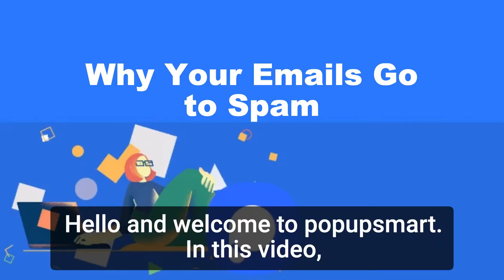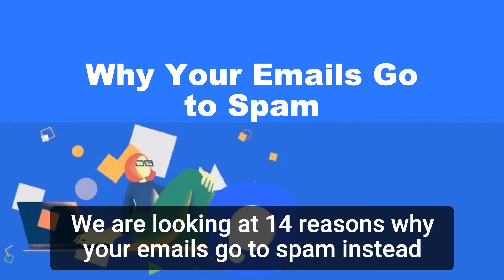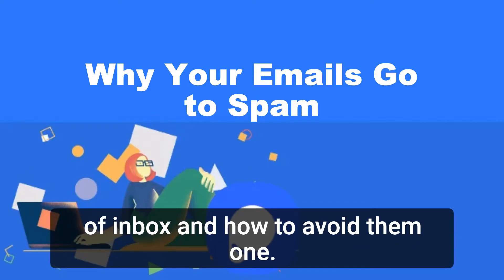Hello and welcome to PopupSmart. In this video, we are looking at 14 reasons why your emails go to spam instead of inbox and how to avoid them.